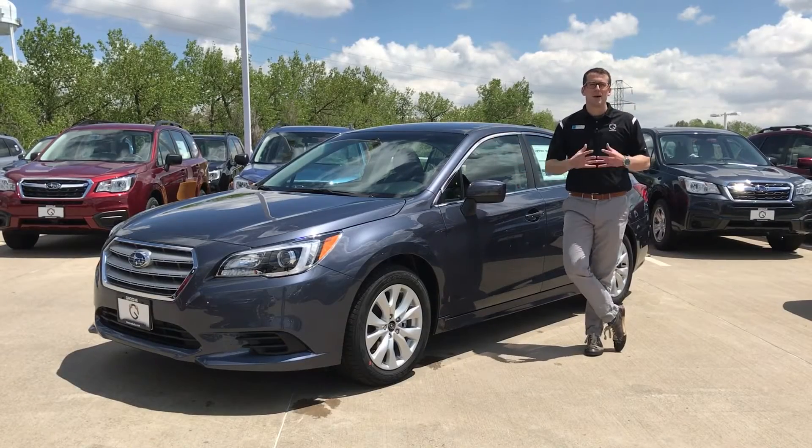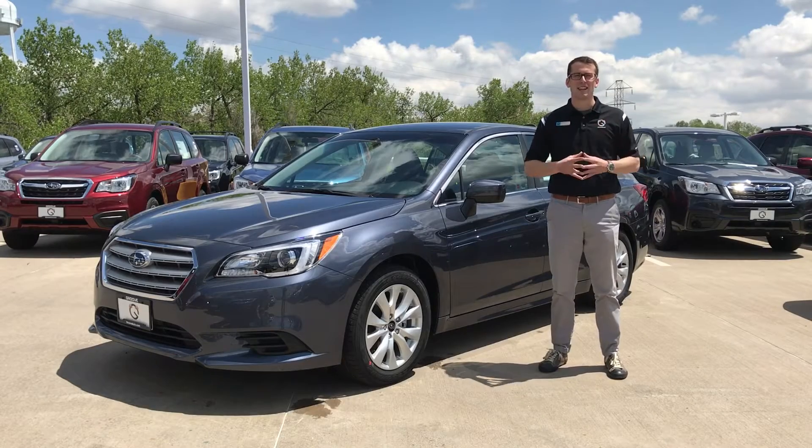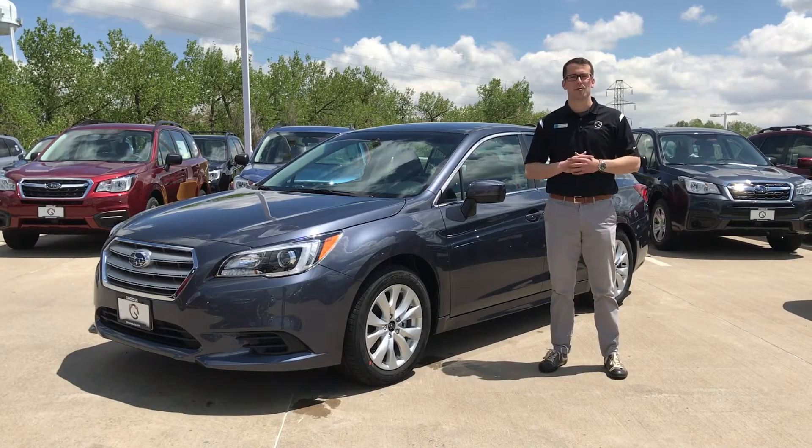What's up guys, Brendan Hancock here with another episode of Groove Subaru Today. We're here to tell you guys about a leasing incentive we have going on this May here at Groove Subaru.